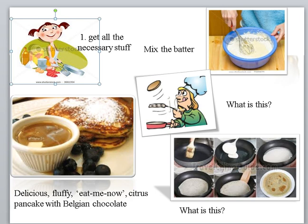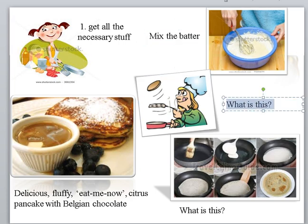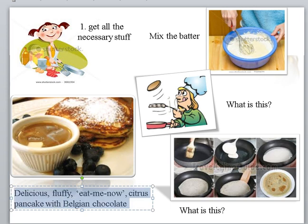The final name for this wonderfully looking dish has an equally wonderful name: 'delicious fluffy eat me now citrus pancake with golden chocolate.' We didn't want to put all the ingredients and all the cooking steps because this is just a picture. So we thought: stage one, get all the necessary stuff. You can work out with children what to write, and you have your recipe on one page.